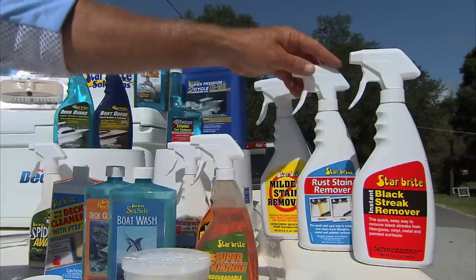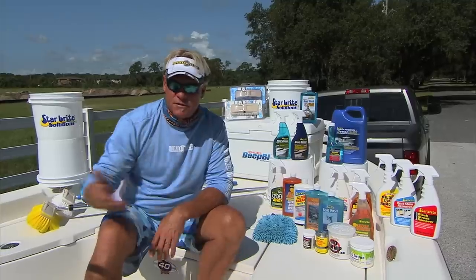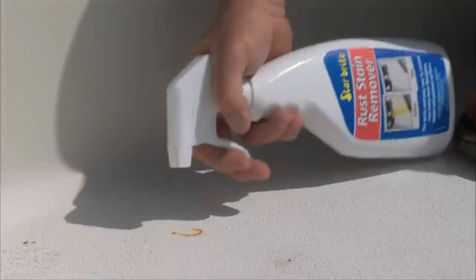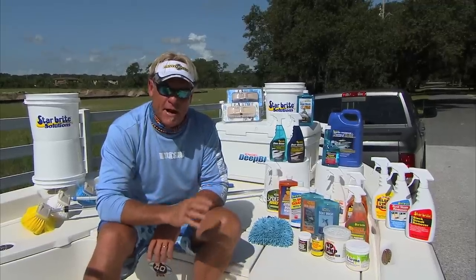One of the products that happens to be my favorite that I use a lot is the rust stain remover. If you have a hook that's been left in one of your wells or one of your hatches, you take and just put a little bit of that rust stain remover on there, and like magic, it eats it away and it disappears — squirt it back off and it's gone.